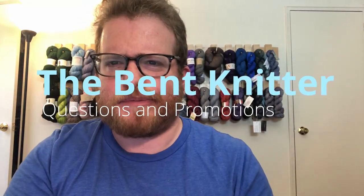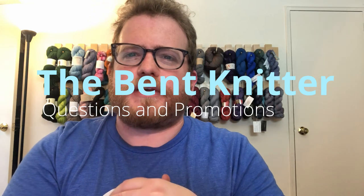Hi everyone, welcome back, this is The Bent Knitter. This week I wanted to go into something a little bit different, because lately I feel like I've been doing the same patterns over and over again, and I wanted to find out where you guys kind of get inspiration or find patterns for your next project.